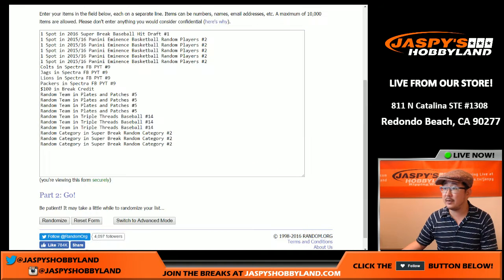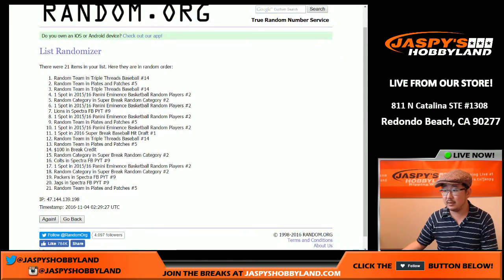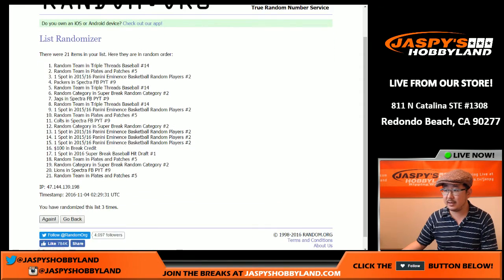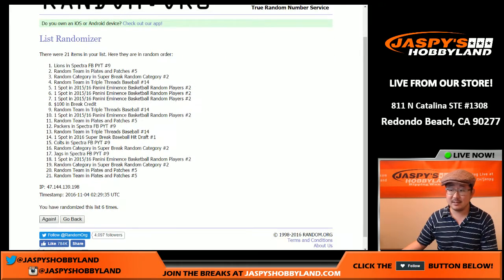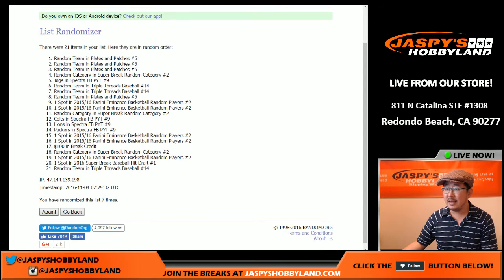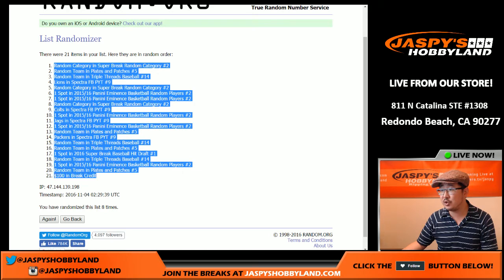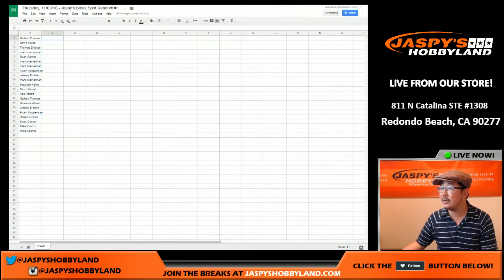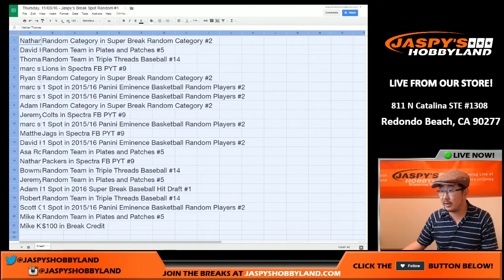Now randomizing all of the spots — eight times. One, two, three, four, five, six, seven, and eighth and final. We got the random category in Super Break and $100 of break credit. Copying that in now. Good luck everybody, let's see what everyone gets.